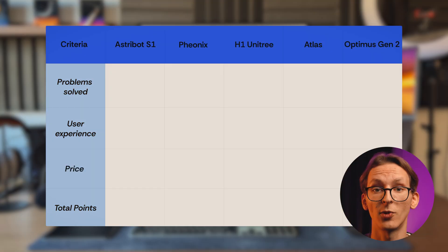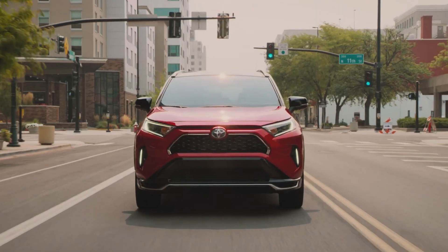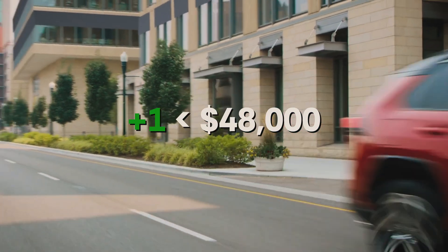Finally, the last criterion is price. Price can be somewhat subjective, but I'll compare it to the cost of a new car. The average price of a new car purchased by a US citizen is $48,000, so this will be my benchmark. If the robot costs less than a new car, it earns a point.